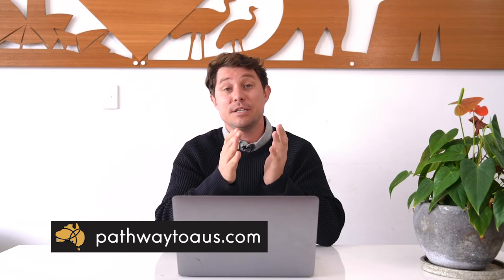I hope you find this information helpful. If you have any questions on the New Zealand partner visa subclass 461 or other visas, feel free to contact Pathway to Oz. Thank you.